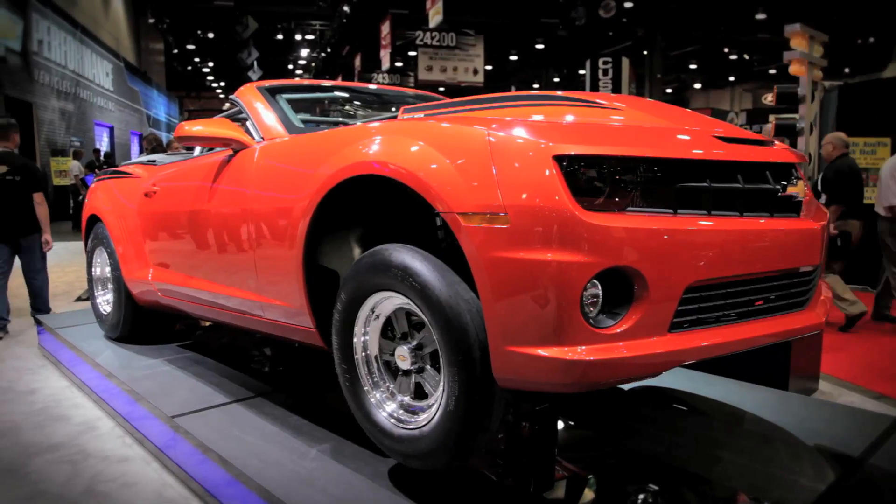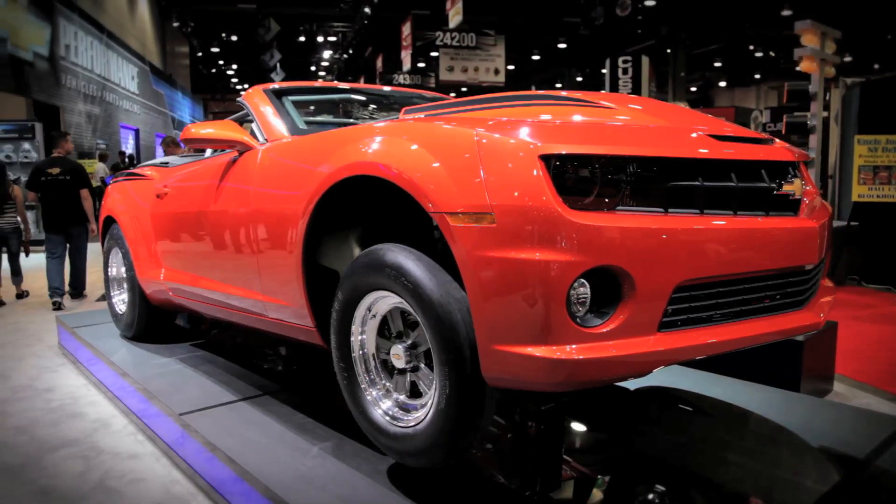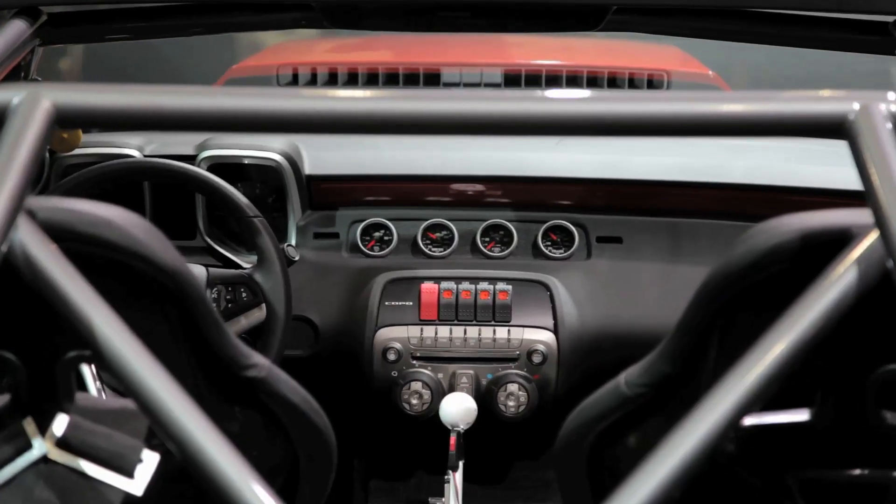Throughout the 69-car run, the car came in a variety of colors, but this is the only Copo Camaro to be finished in Inferno Orange Metallic.